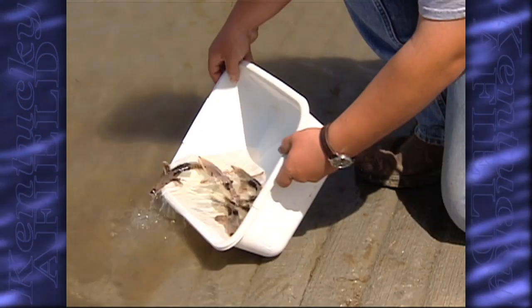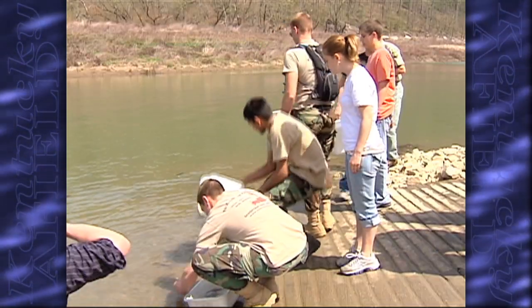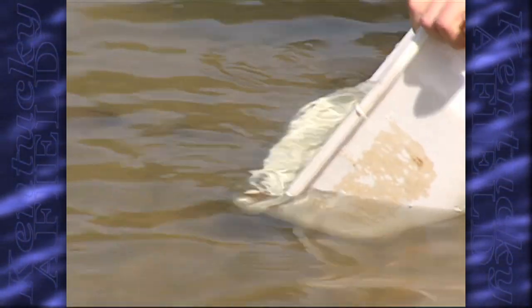When they see us reintroducing these native species back into our land or into our water, it's a wonderful thing, and they will grow up with the memories of this. Hopefully they will be better stewards of our land and water than perhaps my generation has been.